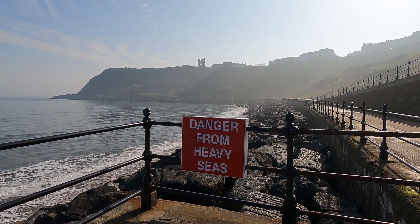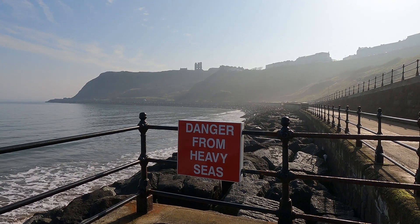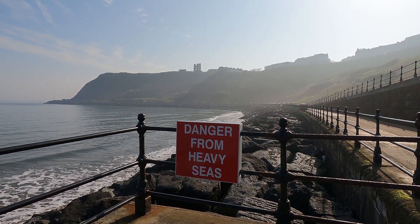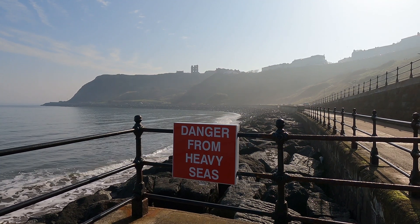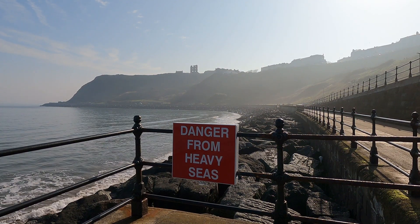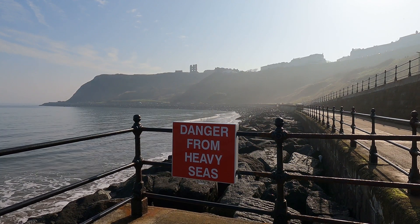Some of the older coastal defence structures were over 100 years old and approaching the end of their serviceable life. If the town did not receive further defences, 1,700 households and 200 commercial properties could be lost.